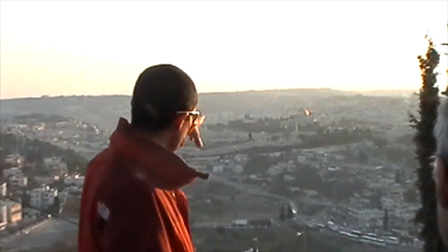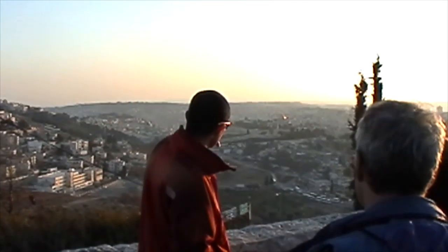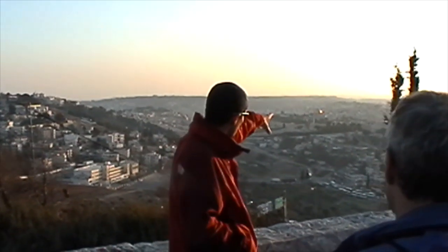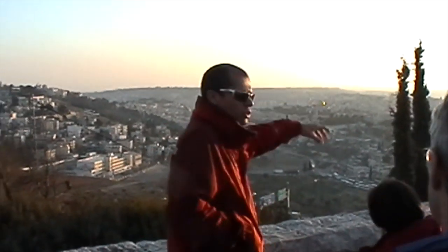There's the golden Dome of the Rock, there's the Al-Aqsa, which is to the left of it, which is the mosque. There's another dome of the Jewish Quarter. All of this we're going to see tomorrow.